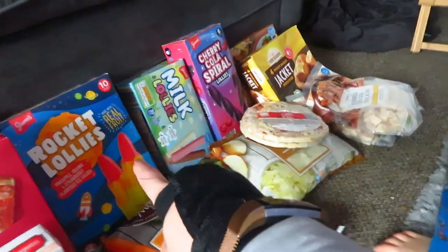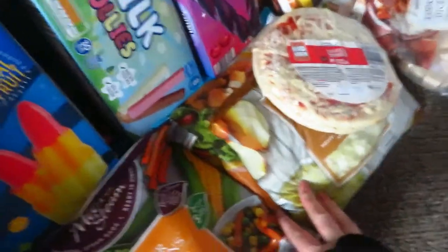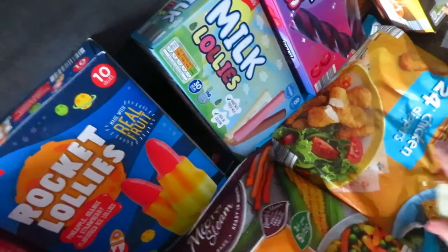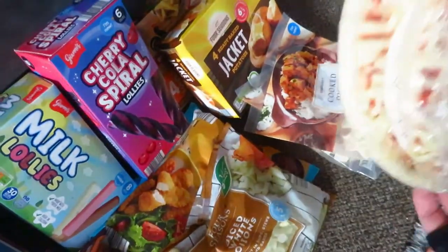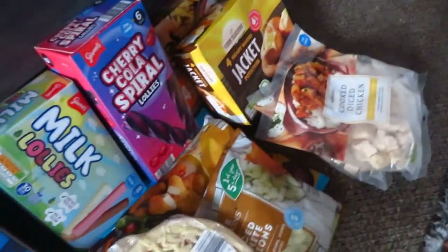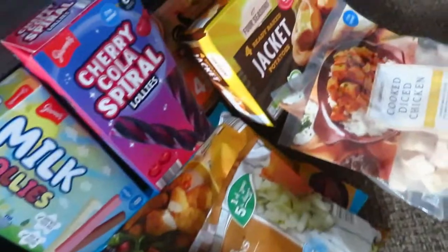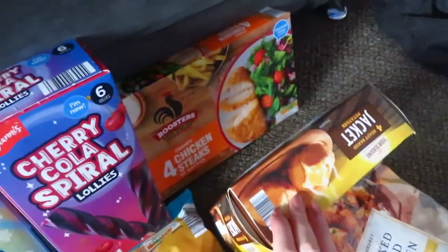We've got cherry cola spirals and then I saw some straight ones so I thought, let's just get all of them! Over here is some frozen diced onion, then chicken nuggets, and diced chicken. Mini pizzas — I'll put these in the freezer rather than the fridge, but they are normally found in the fridge section. And then frozen jacket potatoes, and behind that is some breaded chicken.